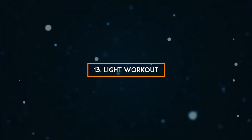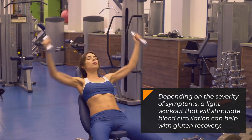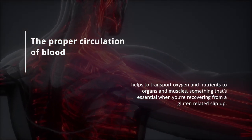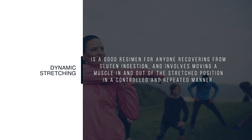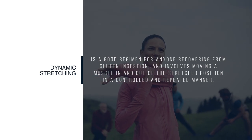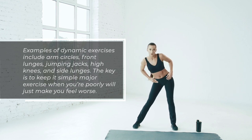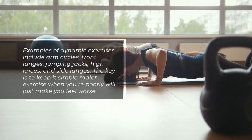13. Light Workout. Depending on the severity of symptoms, a light workout that will stimulate blood circulation can help with gluten recovery. The proper circulation of blood helps to transport oxygen and nutrients to organs and muscles, which is essential when recovering from a gluten-related slip-up. Dynamic stretching is a good regimen and involves moving a muscle in and out of the stretch position in a controlled and repeated manner. Examples include arm circles, front lunges, jumping jacks, high knees, and side lunges. The key is to keep it simple — major exercises when you're feeling poorly will just make you feel worse.